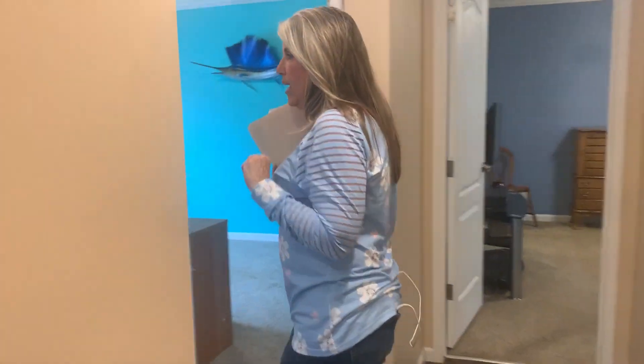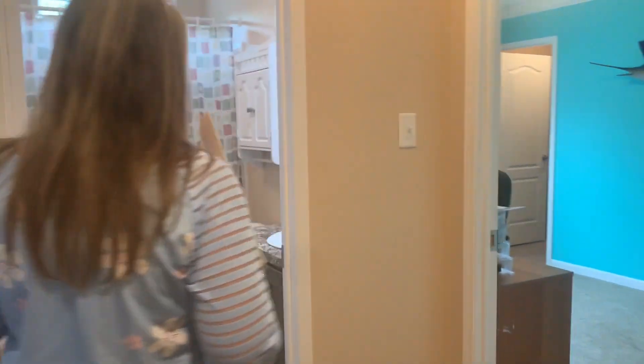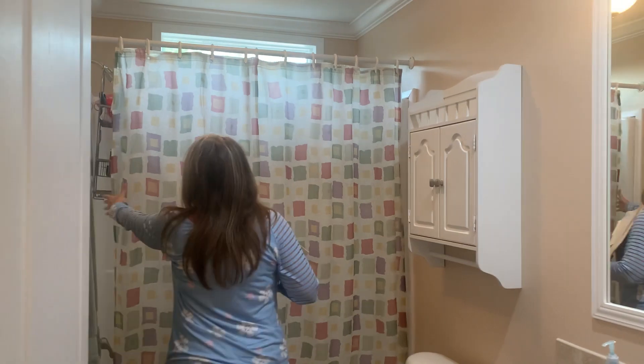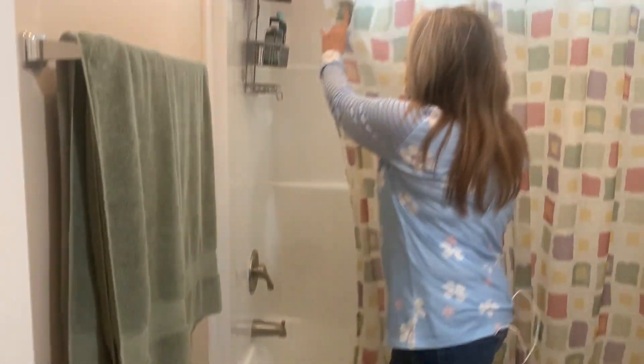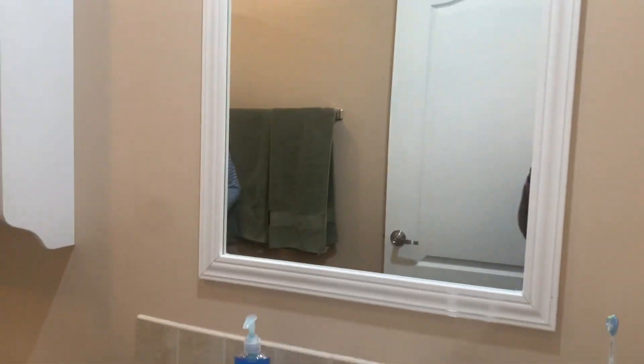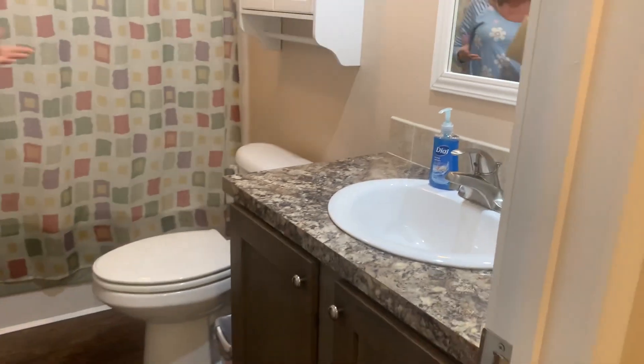Over here is your guest area. You've got a nice size guest bathroom with a shower-tub combo. It's a great size and also has a decorative window above. There's a nice size vanity and a nice area for your toiletries.